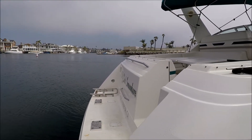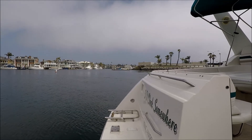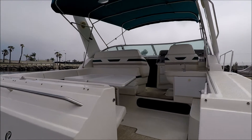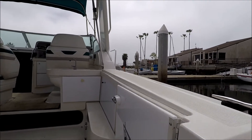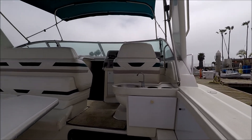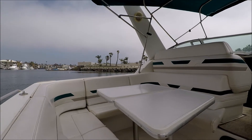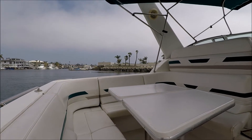We have a large molded-in swim step and we can see our boarding ladder. Once aboard the vessel, we enter through the starboard door right in front of us. We have a little wet bar, and then off to port side we have our table, which actually lowers for a sun pad, with lots of seating here. This seating folds into the transom, so we have lots of open cockpit space.